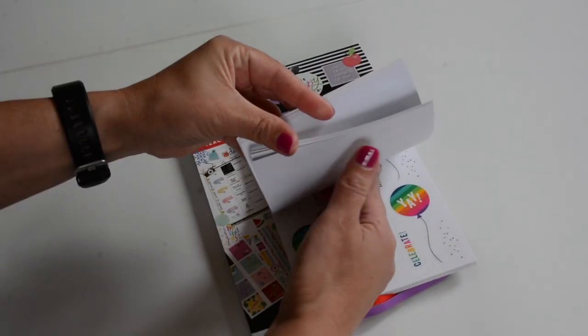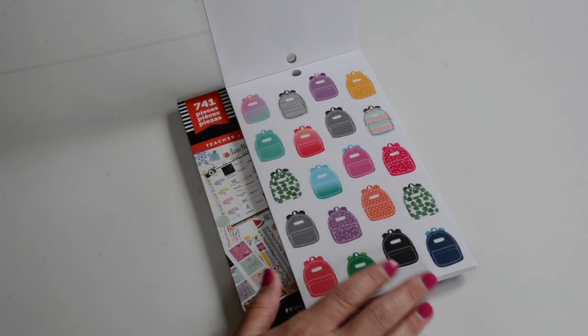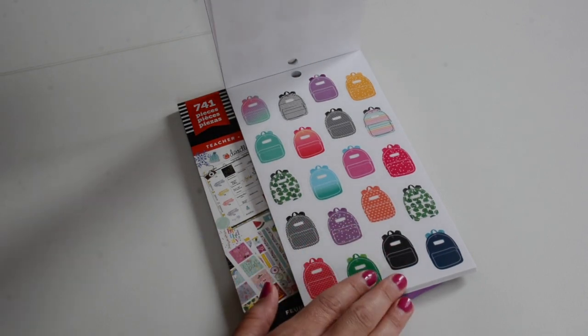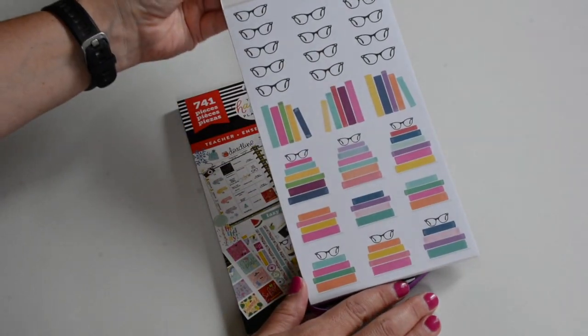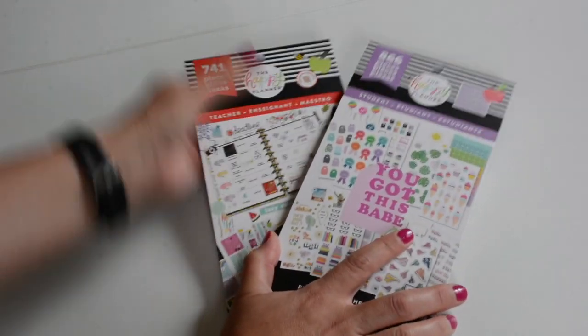And the backpacks — oh my gosh, these backpacks are so cute. Those would be really great for a packing list or if you're going to camp. I definitely want to use some of those for vacations and packing lists. And look at that one — so cute. If you are a bookworm, you're going to love that. So those are the two sticker books that I picked up.